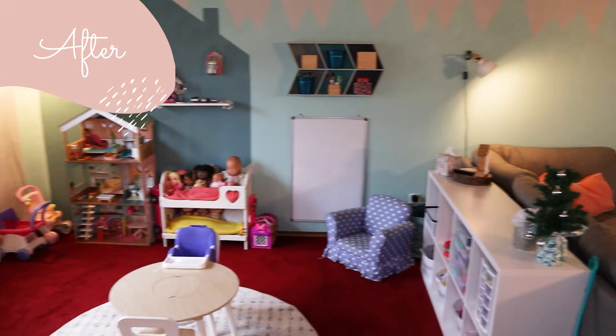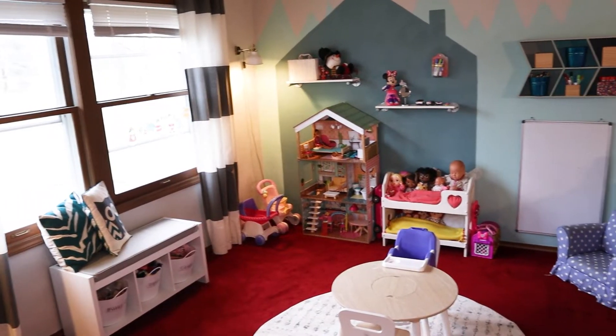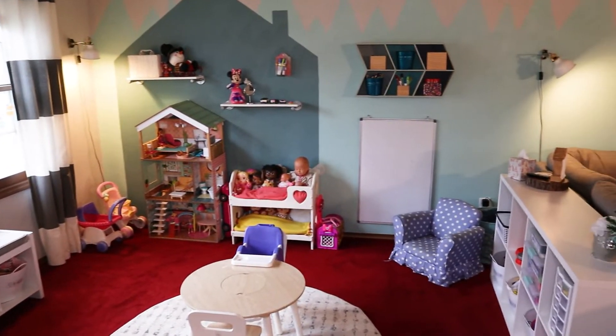We really wanted to separate the room into two different zones, which brings me to my first tip: you need to have a play zone, whether it be an actual playroom, a spot in your kid's bedroom, or a little spot in your living room. You need a designated spot where these toys can live, because otherwise they're going to be scattered throughout the entire house and it's going to be so hard to keep them organized. We actually set up a family zone and a playroom zone in this room.